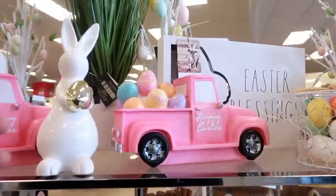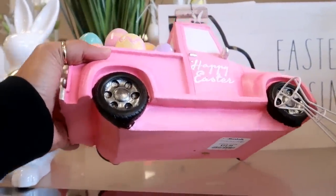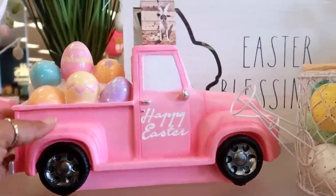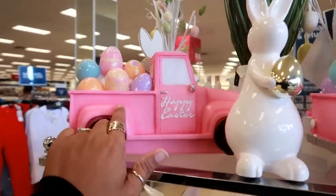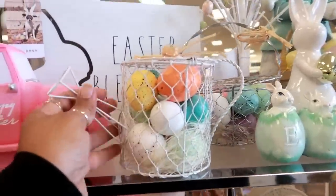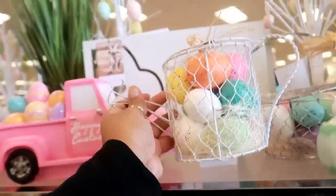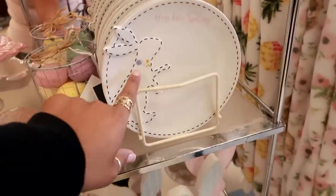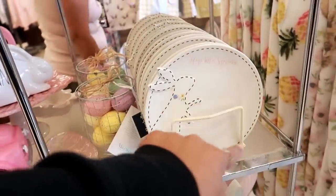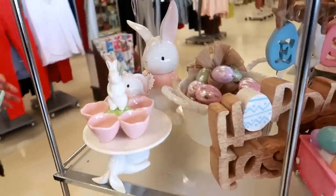Hey my pretties, welcome back. We just walked inside of Marshall's. Look at their pink trucks — these are cute for $15. They have the Ray Dunn Easter Blessings. That's what really caught my attention to come over here. This is $5.99. Look at those — I like how it looks stitched. Lots of pretty stuff.